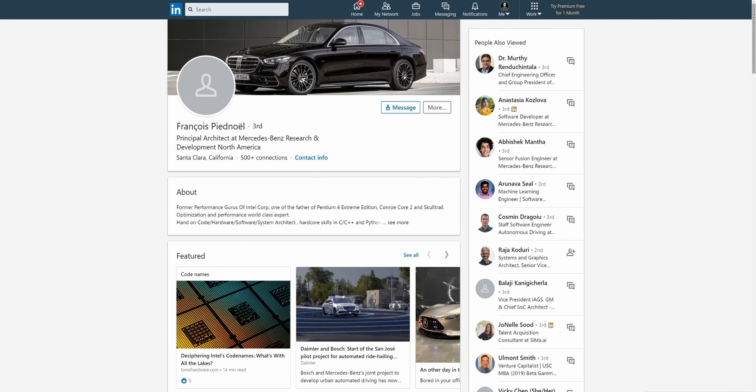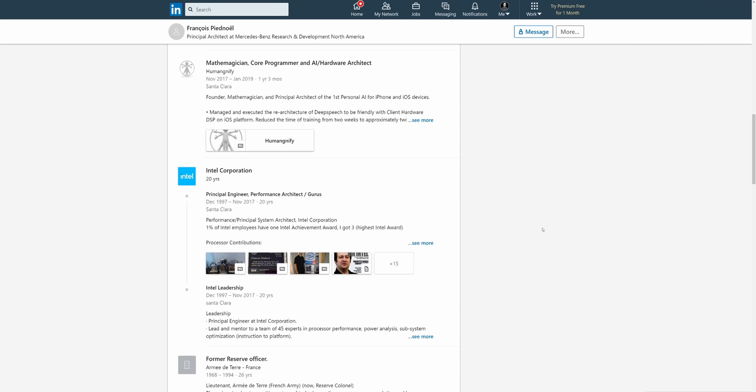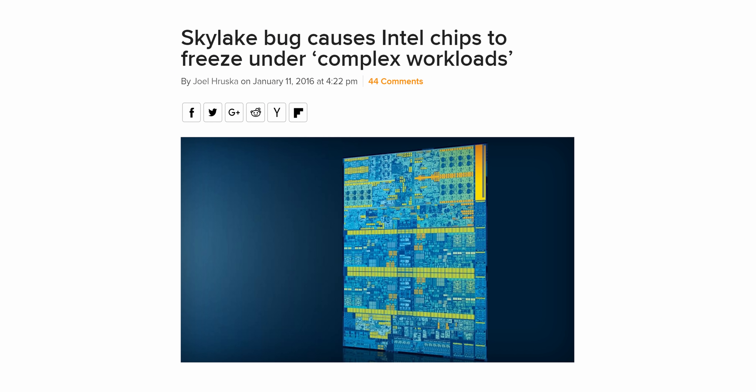Not all good things last forever, and the relationship with Intel began to sour about five years ago, according to Francois Piednel — an ex-Intel principal engineer who spilled the beans recently during a casual X-Plane game stream. According to him, Apple likely started exploring the possibility of in-house silicon in about 2015, as a result of Intel's abnormally bad quality assurance with the Skylake launch.